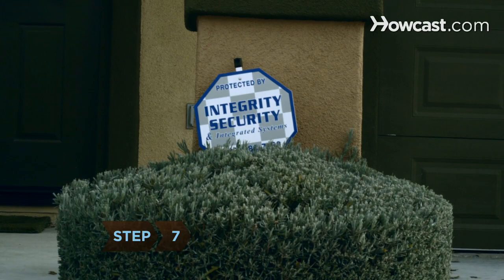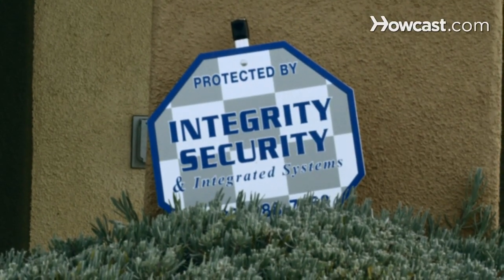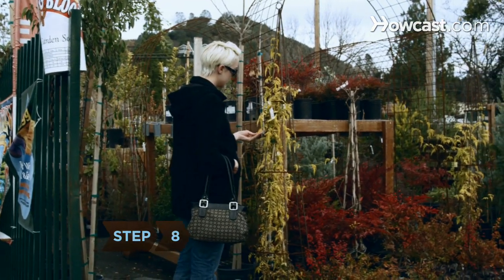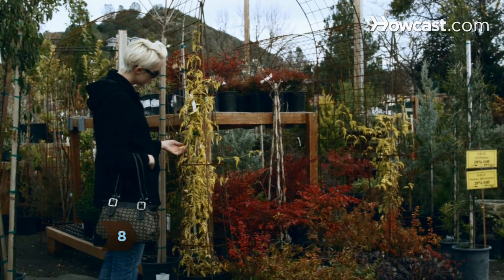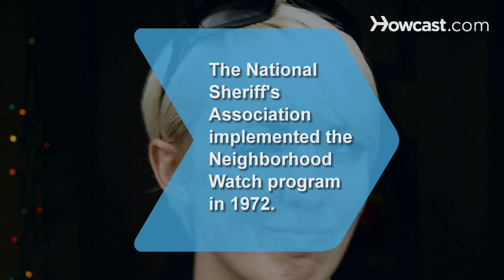Step 7: Install cameras, real or fake, around your home. You can also put up a sign that says you have a home security system installed. Step 8: Block their gaze by erecting a privacy fence or planting trees or bushes.